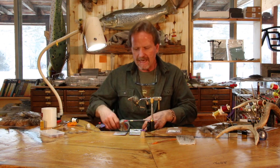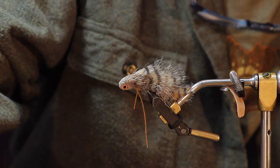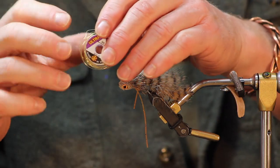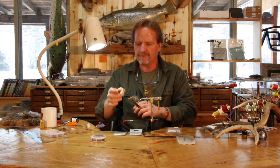Last component — same as always — 0.38 wire. I'm going to use small gold wire for my counter rib.